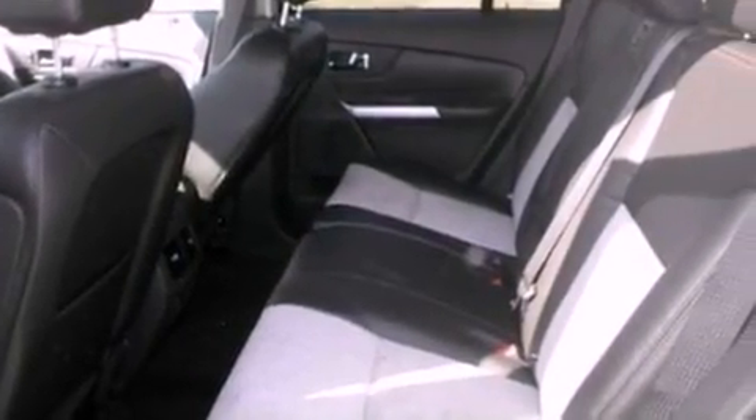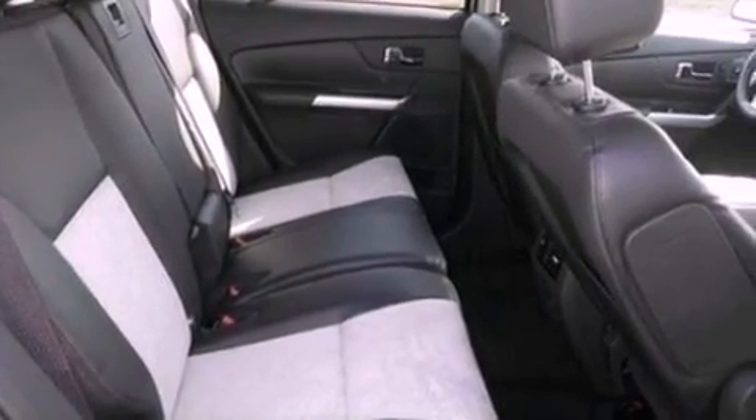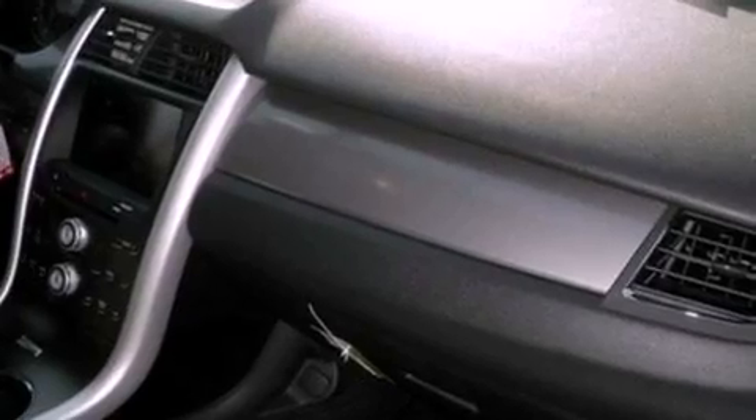The following features are also included: a power passenger seat, air conditioning with automatic climate control, cruise control, a six-speaker audio system, leather and alloy steering wheel trim, a rear spoiler, privacy glass, dusk-sensing headlights, heated side-view mirrors, and a power rear liftgate that can open and close at the push of a button.